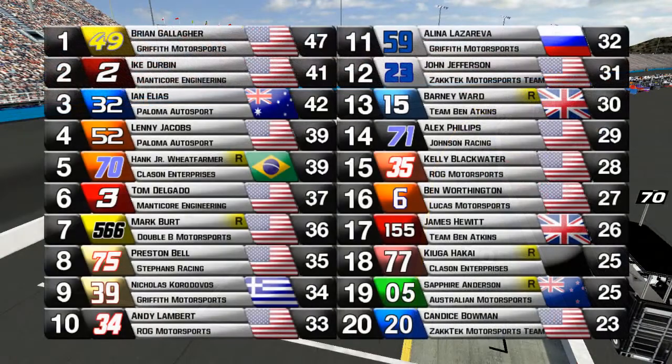Now looking at the top 20: Ike Durbin finishes in second place — a very strong run for that Manticore Engineering team, making up for Louis Ballard's mechanical failures. Ian Elias and Lenny Jacobs finish third and fourth. Hank Jr. Wheat Farmer wins the pole and hangs on to finish in fifth place despite not leading a lap. Tom Delgado in sixth, Mark Burt in seventh — a great run for the Double B Motorsports team. Preston Bell in eighth and Nicholas Corradovos in ninth — the two Outback cars doing battle through all race. Andy Lambert manages to finish in the top 10 in all three races he ran here this week.